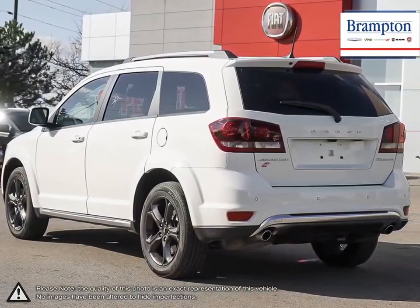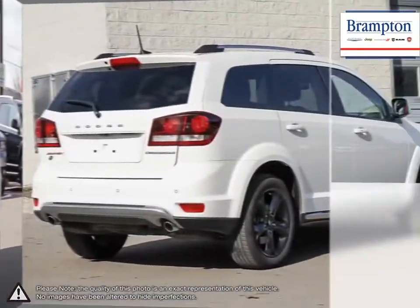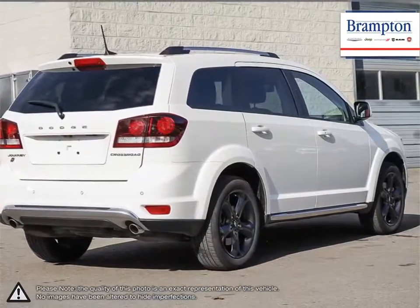Inside is filled with high quality build materials, clean and modern designs and easy to use tech. With the seats folded down, the Journey is great for hauling cargo.